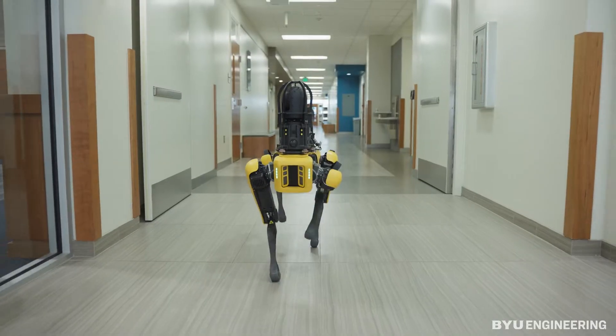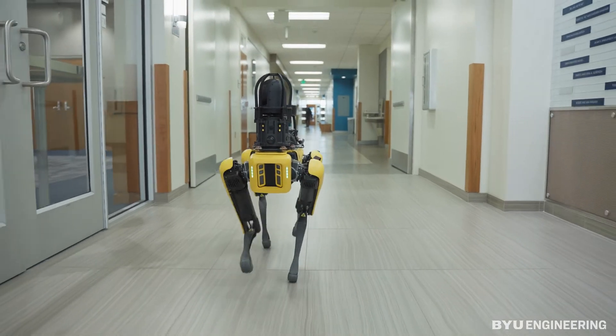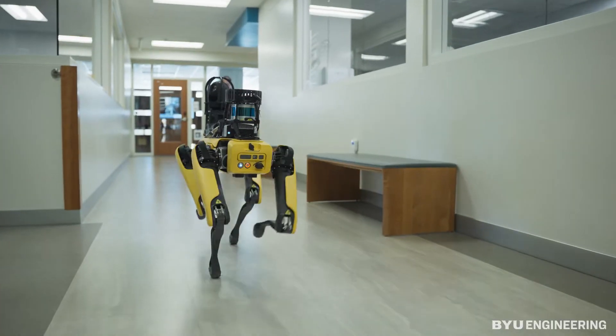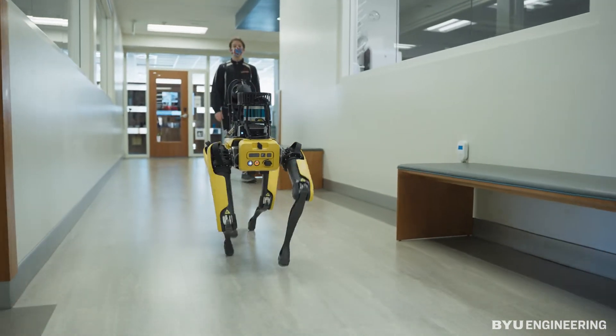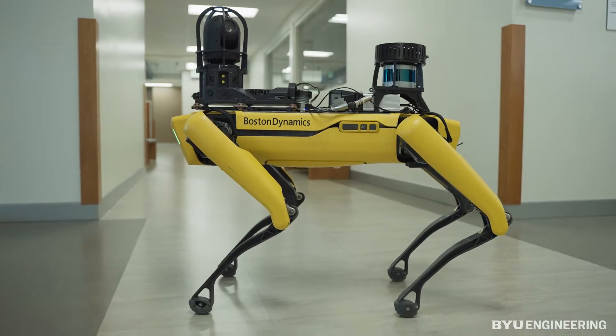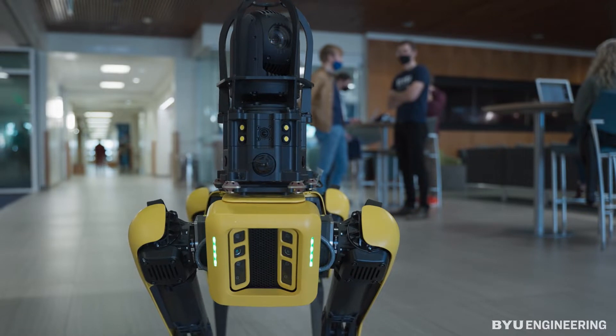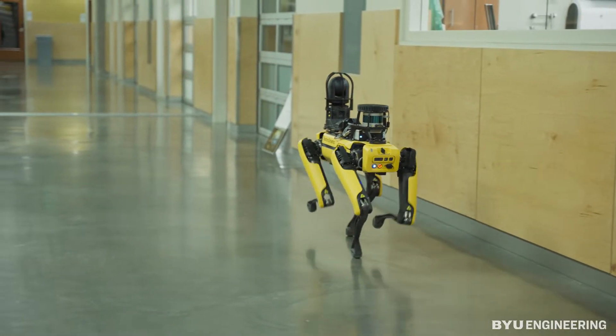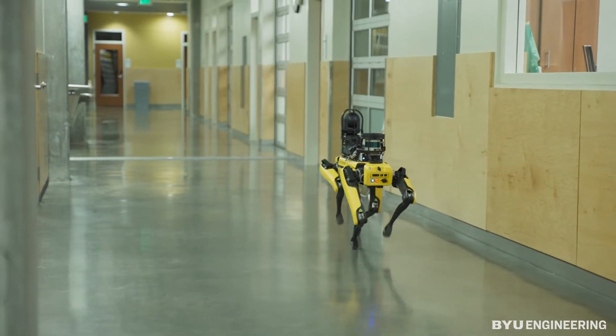Our capstone is to outfit the Spot robot from Boston Dynamics for the Nova Data Center. He'll be surveilling and walking around autonomously, reading temperatures to make sure the racks of data aren't overheating or too cold. He'll be searching for people, seeing if the patrons are supposed to be there, if they're registered patrons of the data center, to make sure there aren't any intruders — because it's very high-end security for this data center.